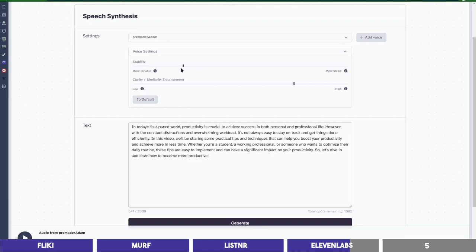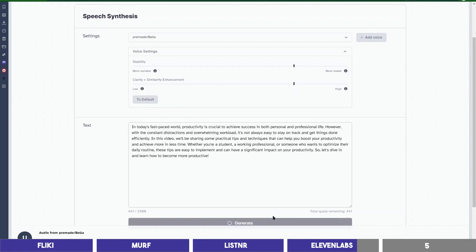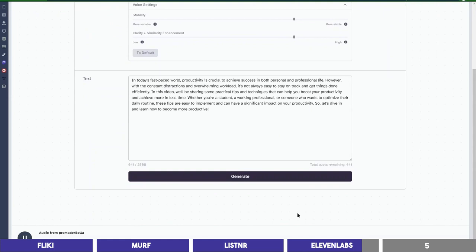So as you can see, it sounds different and the more you play with the settings, the better you can get out of it. I will change it back to default and try a female voice: 'In today's fast-paced world, productivity is crucial to achieve success in both personal and professional life. However, with the constant distractions and overwhelming workload, it's not always easy to stay on track and get things done efficiently. In this video, we'll be sharing some practical tips and techniques that can help you boost your productivity and achieve more in less time.'